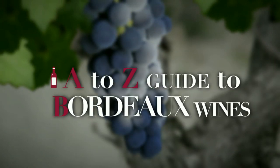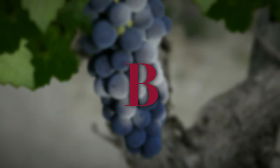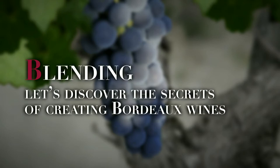The A to Z Guide to Bordeaux Wines. Today, the letter B, as in blending. Let's discover the secrets of creating Bordeaux wines.